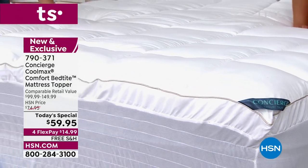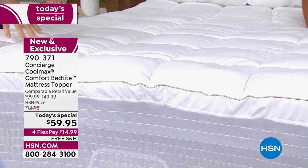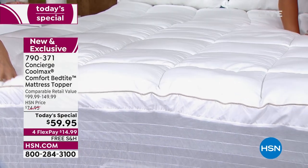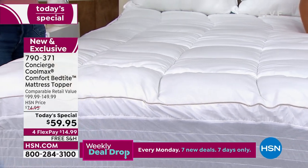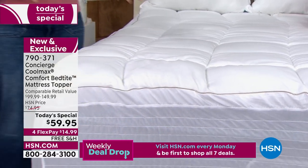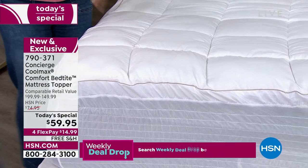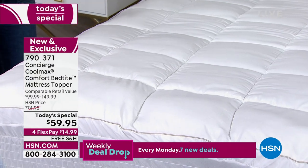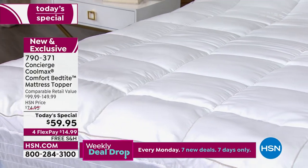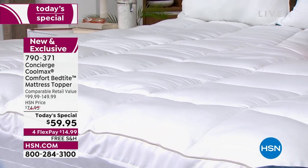Also, the loft — our mattress toppers are known for comfort. This has 18 ounces of fill per square yard, above the industry standard of 10 to 12, but it's not going to overwhelm. It can go on any type of mattress — new, old, or somewhere in between. It's also antimicrobial. Maybe you don't get around to washing it as often as you should — this is going to help keep it cleaner and fresher longer. And you can wash it at home.